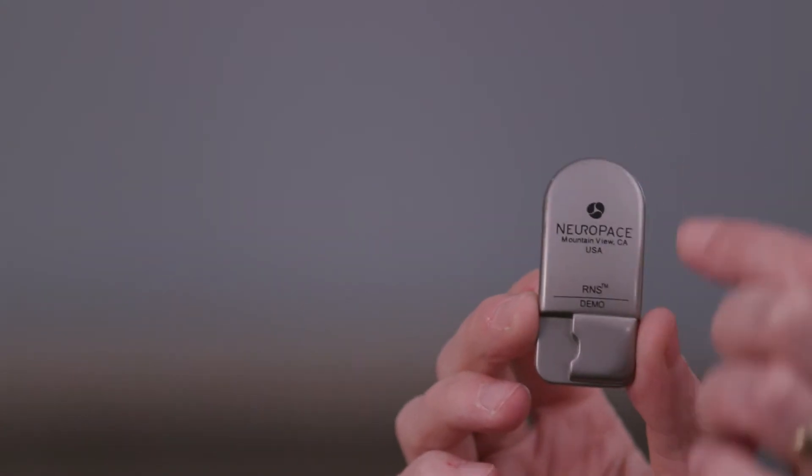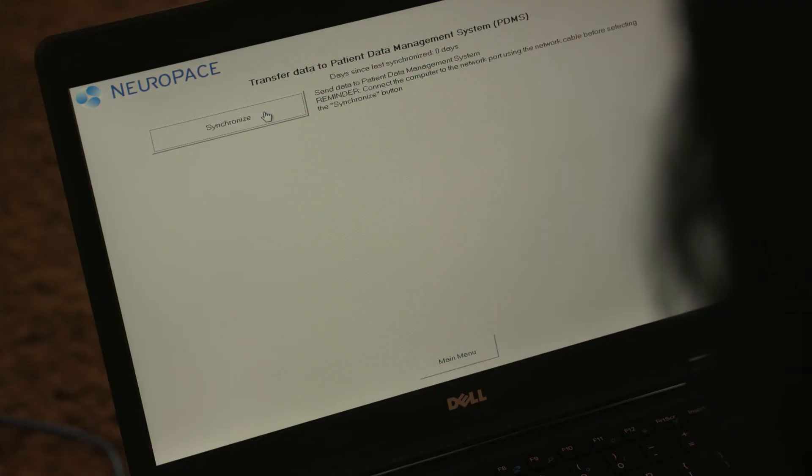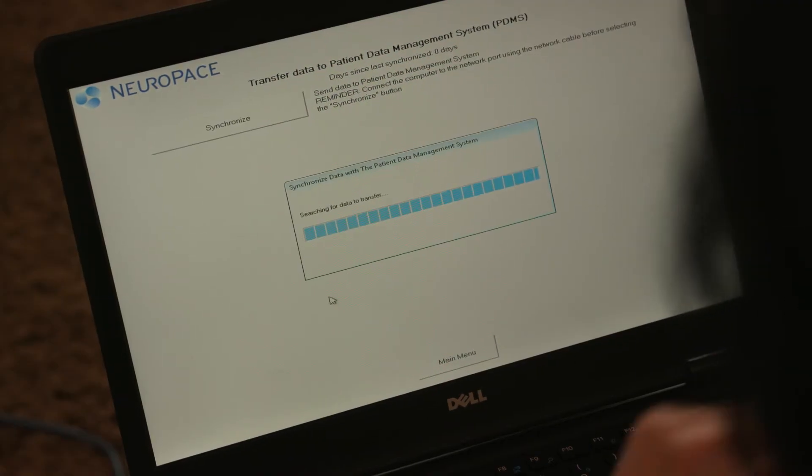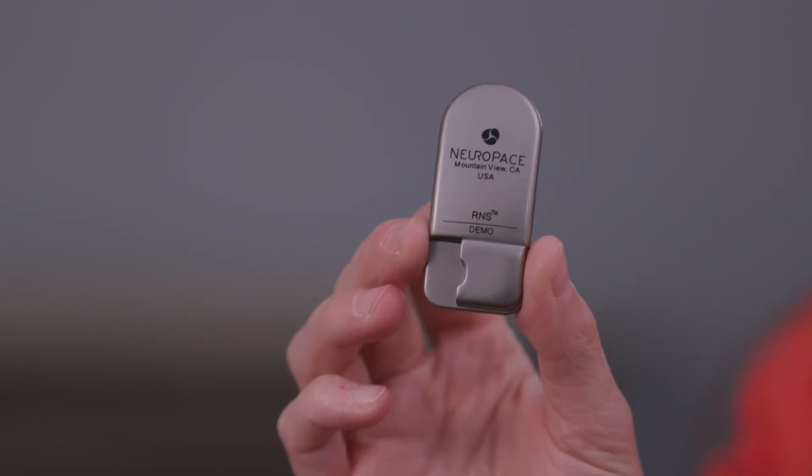This little device both monitors brainwave activity, will detect seizure onset, and then is able to initiate stimulation to the electrodes that are implanted in the brain in order to try and abort that seizure activity.